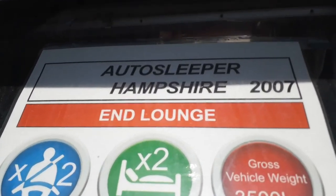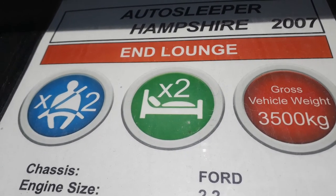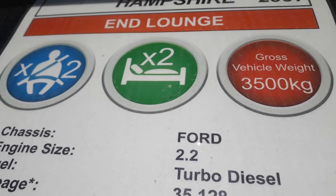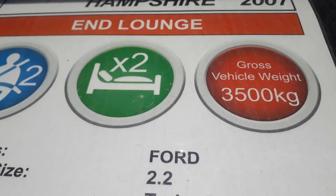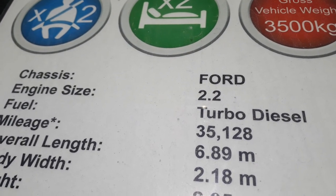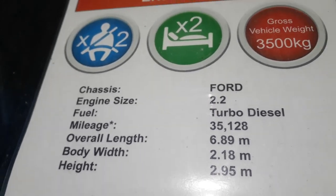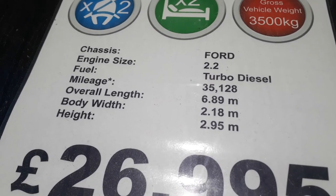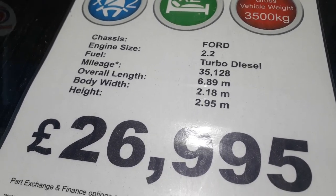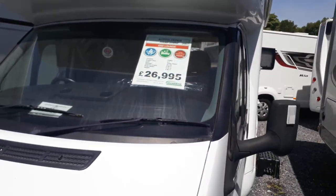She's a 2007 Autosleeper Hampshire with an end lounge, two berths — a luxury two-berth with two seat belts. The rear lounge makes single beds. She's three and a half tons, so anybody can drive this at any age. She's only done 35,000 miles — less than 3,000 miles a year. At 6.8 meters long, 2.18 meters wide, and 2.9 meters tall, she's not a big or wide van.